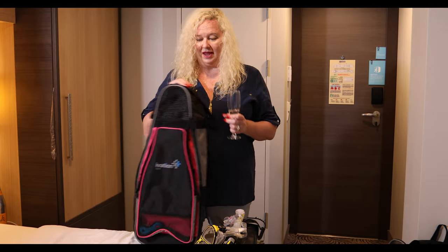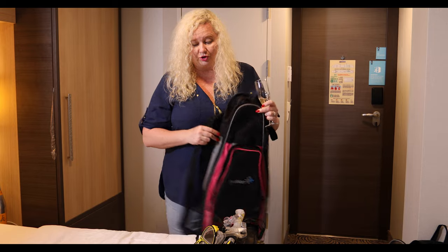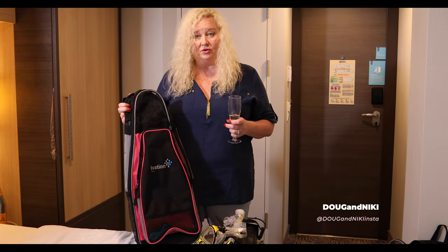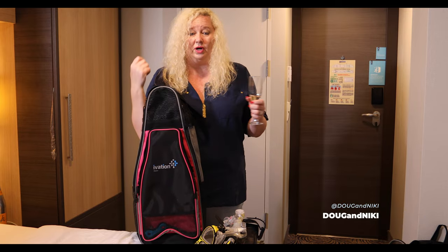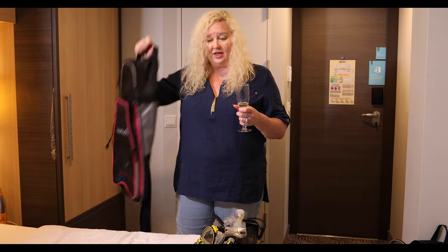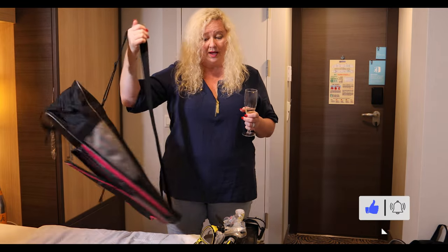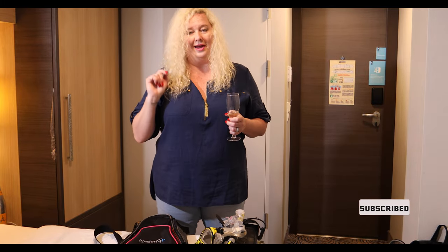A number of years ago I found these bags on Amazon that I put our snorkel gear in. They're a lifesaver because other bags were always hard to put over your shoulder. These ones have a handle if you want to carry them that way, or you can put them over your shoulder. They also hook to our backpacks, so they're awesome for keeping all that snorkel gear in.